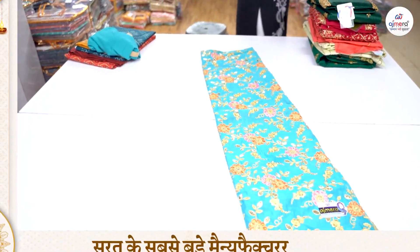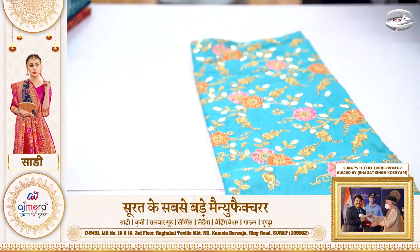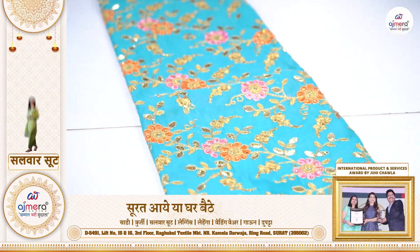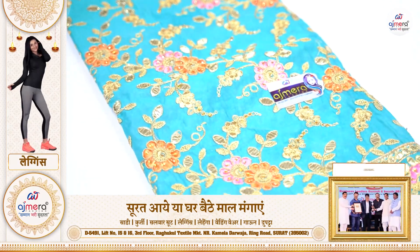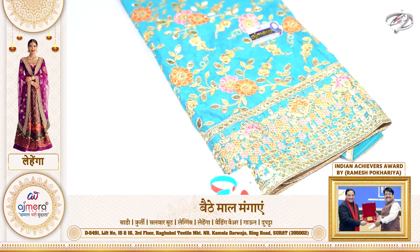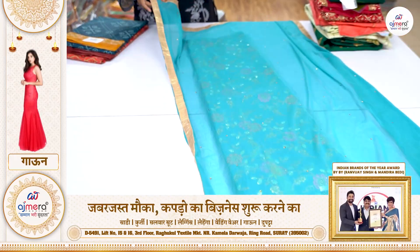First of all, the collections you can see on the screen are based on the whole concept of Gota Patti. They are given a very beautiful color, and you can also get stonework. If you want to talk about the dupatta, it will be a little bit simple, but it gives a very heavy look, and you will get a four-sided lace border.